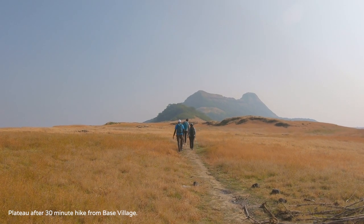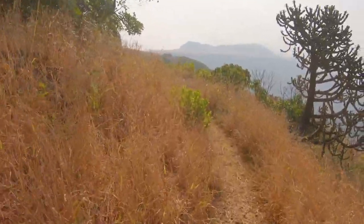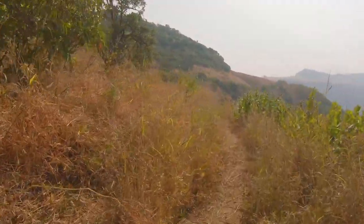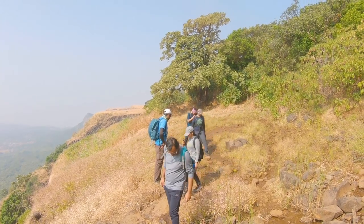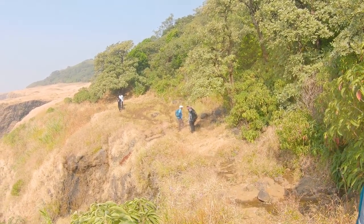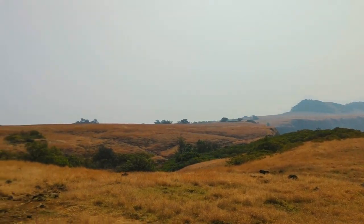From here you can see Morghiri in the far distance. A 30 to 45 minute gradual walk along this plateau will bring you to a point from where the final ascent begins.